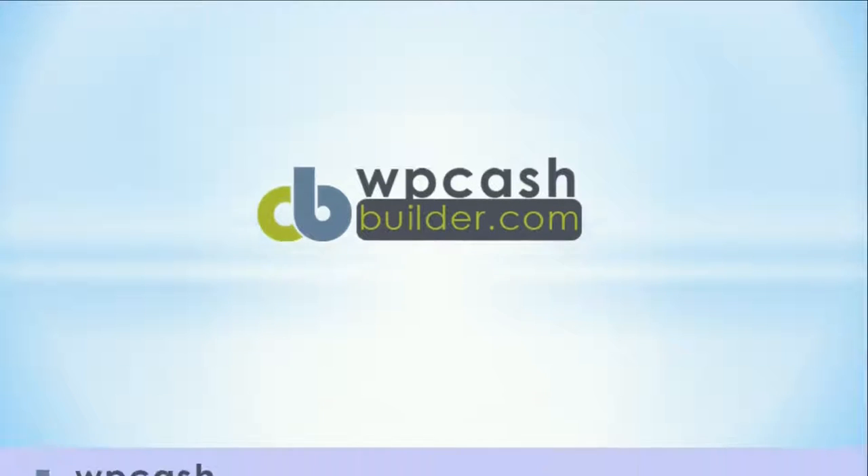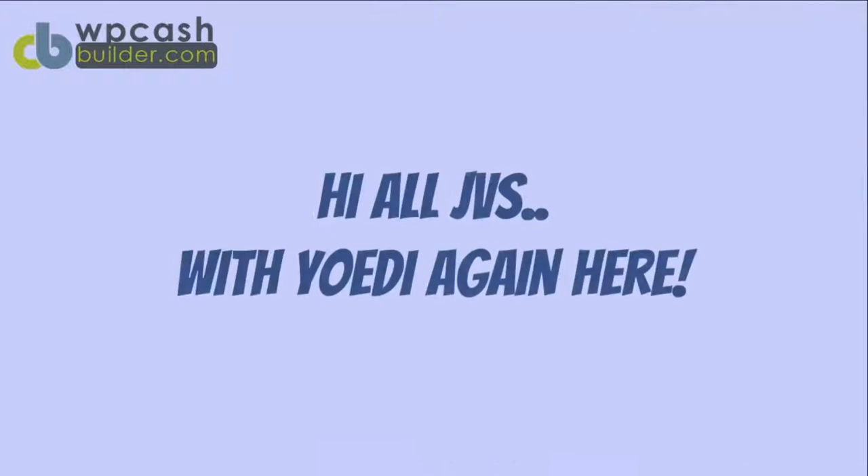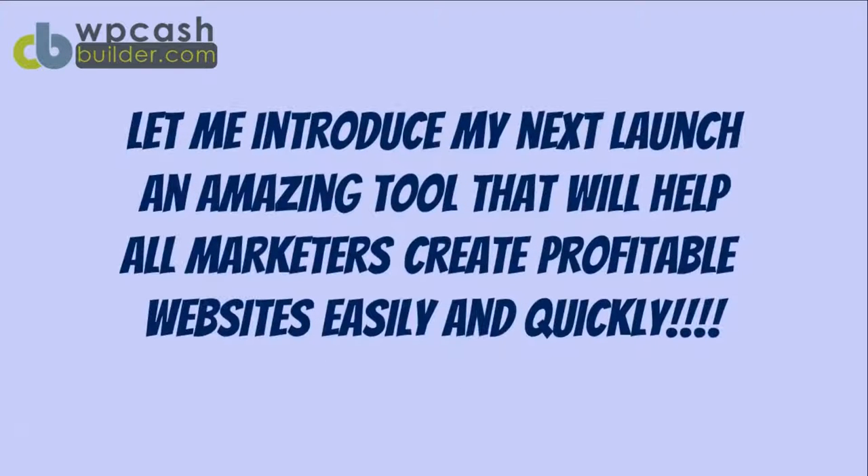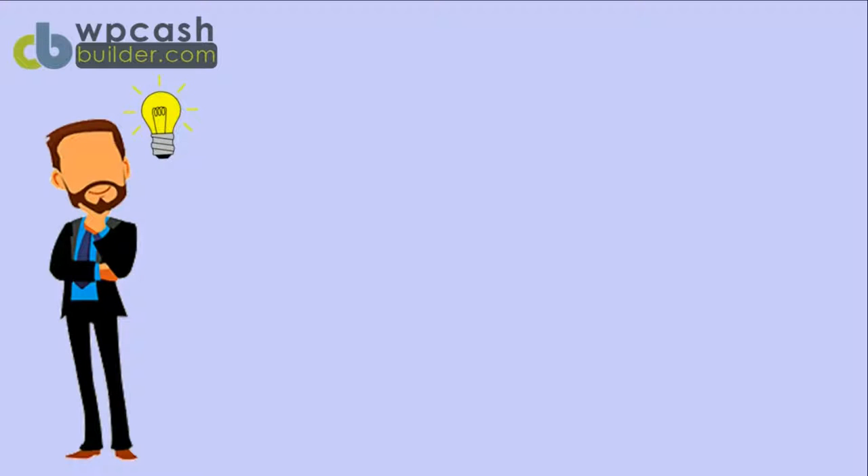Hello all, JVs with Yodi again. I am here to notify you about my next launch — an amazing tool that will help all marketers create profitable websites easily and quickly. Introducing WP Cash Builder, a cool and elegant WordPress theme.